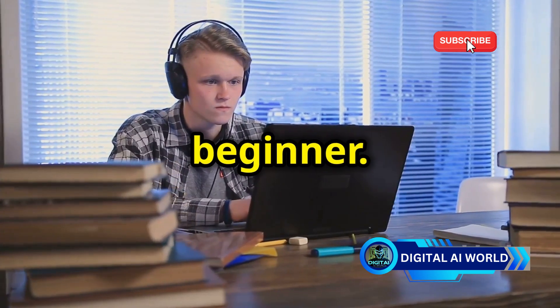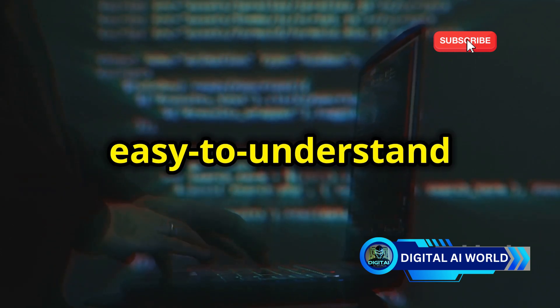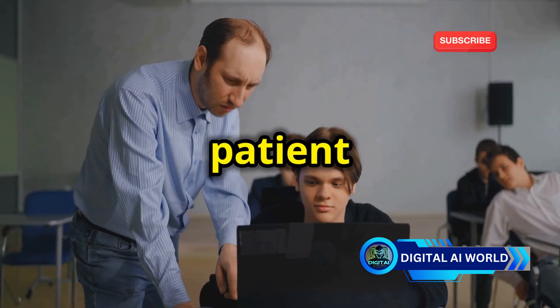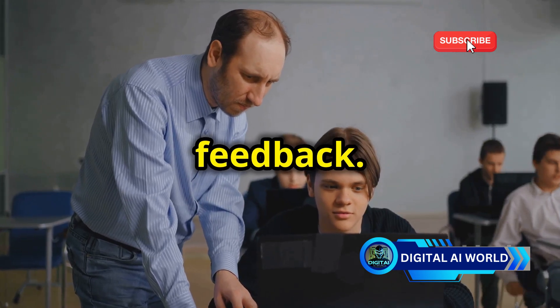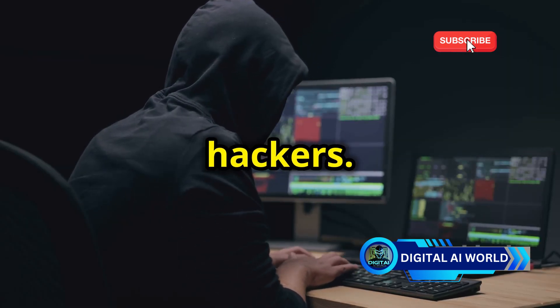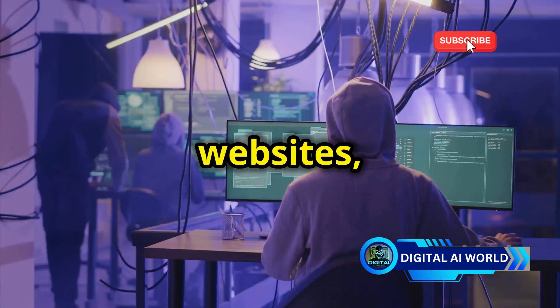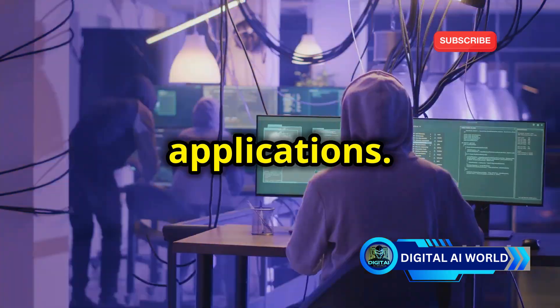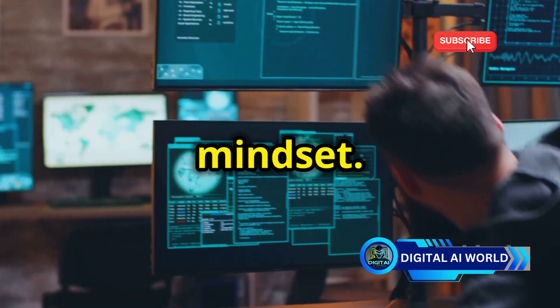Don't worry if you're a beginner. DeepSeek breaks down complex concepts into easy-to-understand steps. It's like having a patient mentor by your side, answering your questions and providing feedback. With DeepSeek, you'll learn the tools and techniques used by ethical hackers. You'll understand how to identify security flaws in websites, networks, and applications. It's all about learning how to defend yourself by understanding the attacker's mindset.